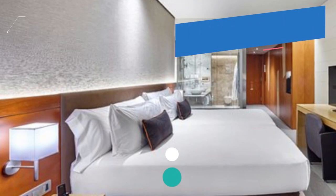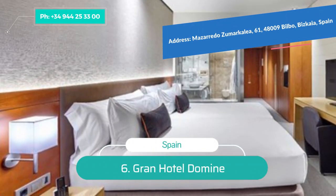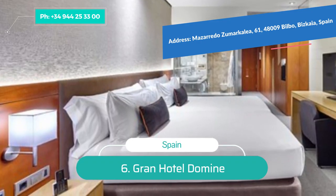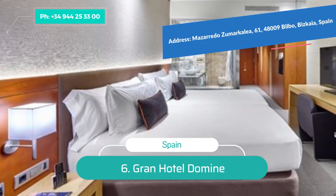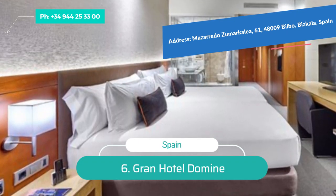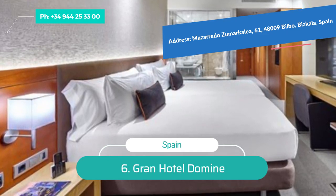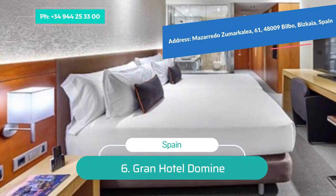Number 6: Grand Hotel Domini. The contemporary Grand Hotel Domini is right next to Jeff Koons' Puppy sculpture at the Guggenheim Museum. As well as being surrounded by art, the hotel is a work of art in itself, designed by renowned Spanish artist Javier Mariscal, who designed the mascots for the 1992 Barcelona Olympics. Guest rooms are sleek and contemporary with pops of color and contrasting stone-tone decor.